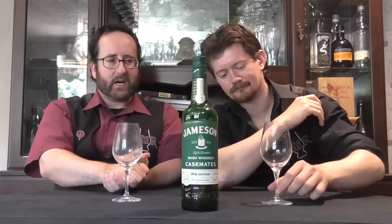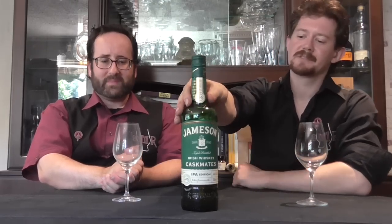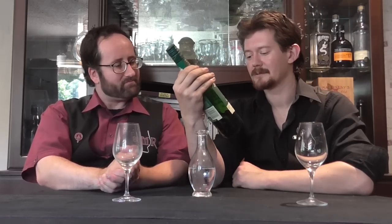Welcome back to the Single Malt Review as we return to Ireland to sample some wares from Jameson. Easily one of the iconic Irish whiskey distillers — probably really the iconic Irish whiskey brand, we should say. They're not strictly a distiller; they do distill, but you won't find a Jameson distillery.